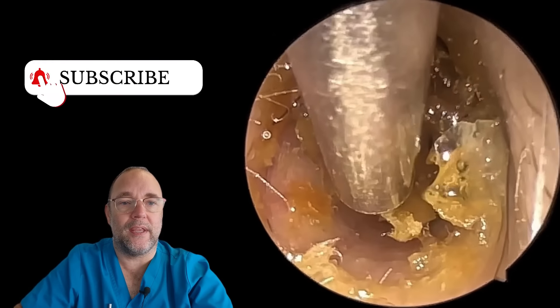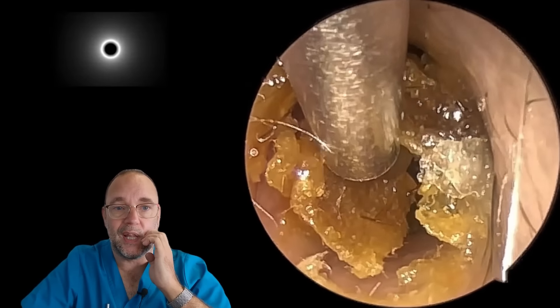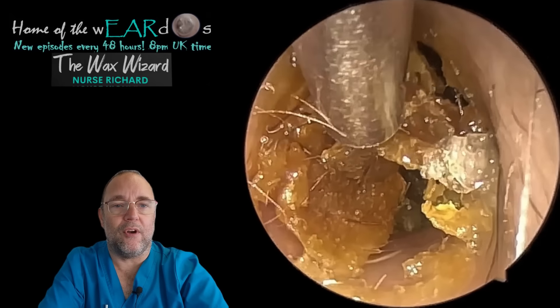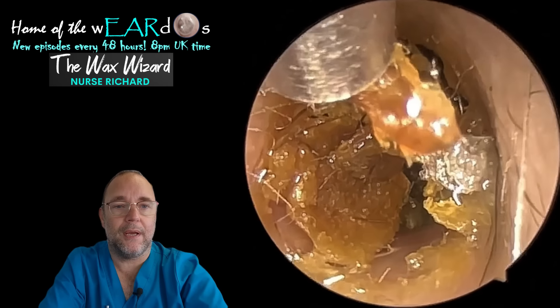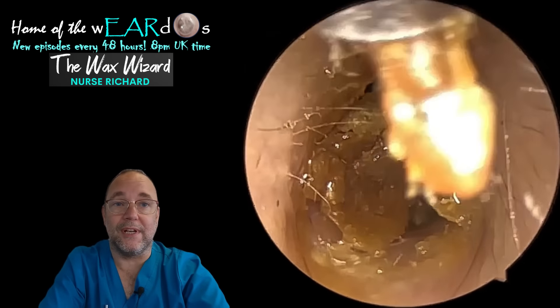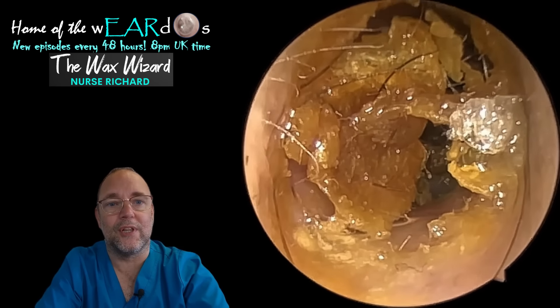Not too many hairs in the way, and it just always looks really satisfying with one like this. Now when I first looked at this, I thought it's going to be easy — it just looks like a few little flakes, jobs are good, and bob's your uncle, fanny's your aunt. But it really wasn't, and that's why it's a bit longer — about 10 minutes long, I think.